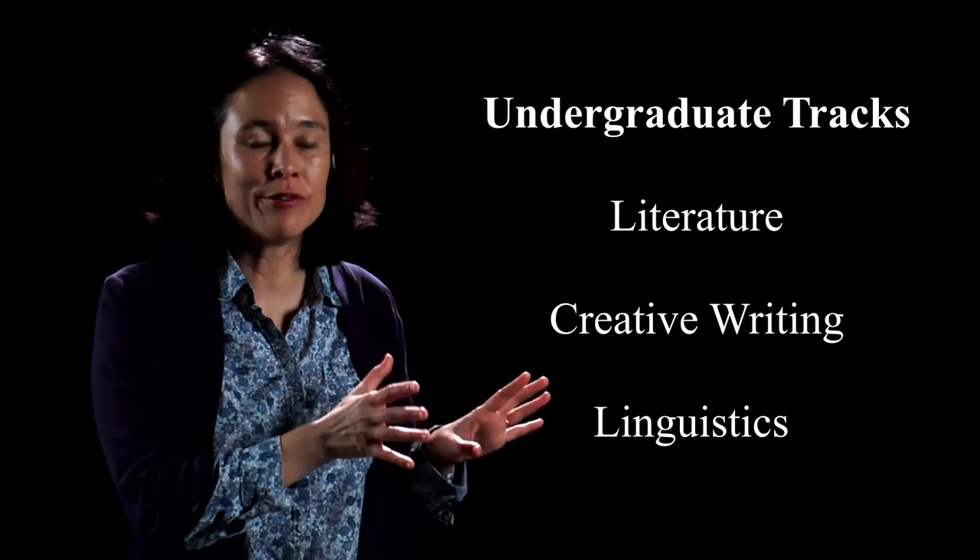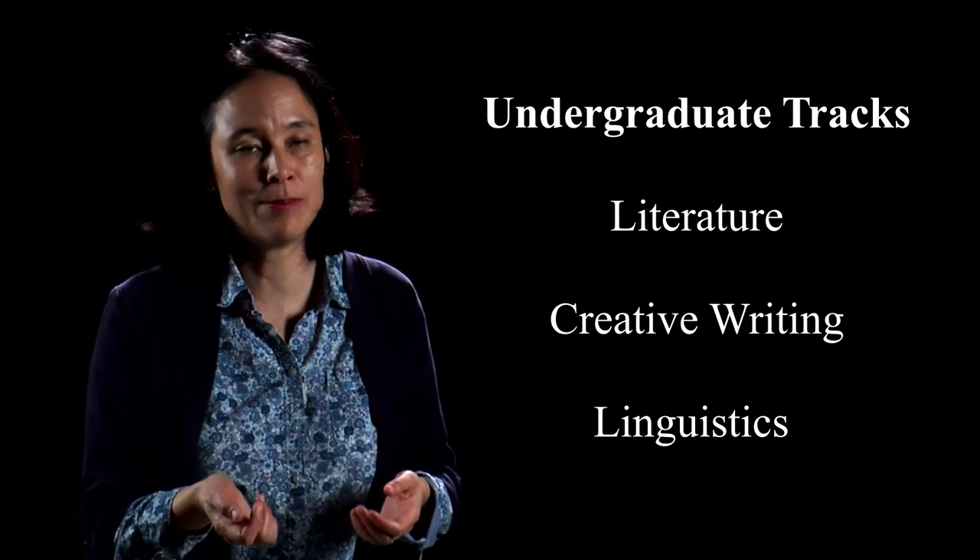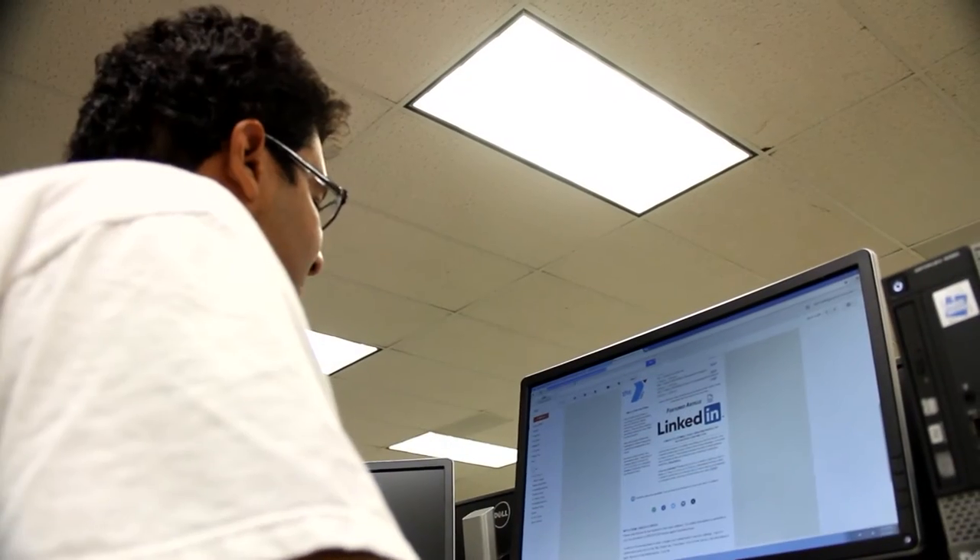In the core of our major, students take an exciting array of literature courses, where they get to read everything from medieval myths to Shakespearean sonnets to contemporary novels and films from a wide range of cultural traditions. In addition to that literary core, students get a chance to specialize in a specific track — literature, creative writing, or linguistics. For students interested in becoming middle school or high school English teachers, we also have a wonderful English teacher preparation program that includes coursework in writing in the public sphere, literacy studies, young adult literature, and English teaching methods.